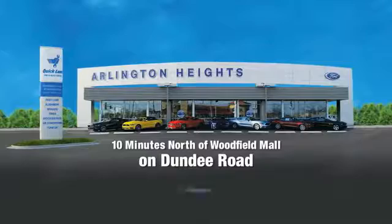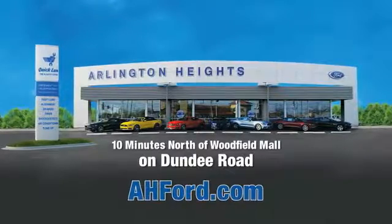Arlington Heights Ford, just minutes north of Woodfield Mall on Dundee Road. Visit AH4.com.